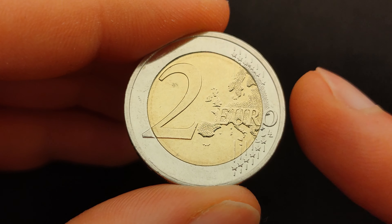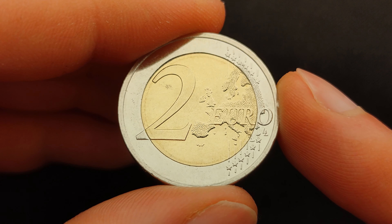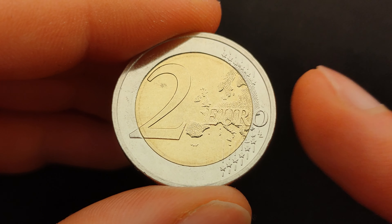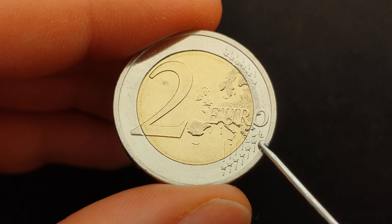The euro's common reverse was designed by Luc Luix, a designer at the Royal Belgian Mint. His initials, the double L, are seen on the right side of the design, just under the O.